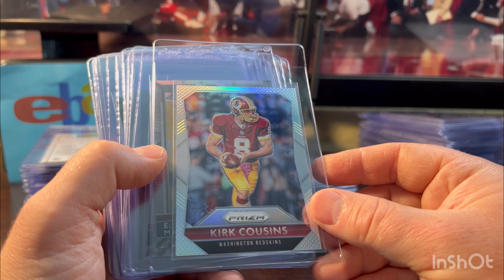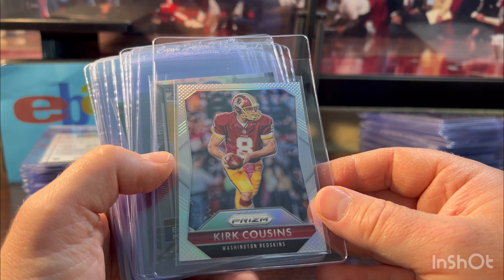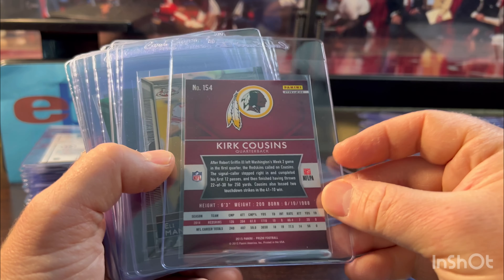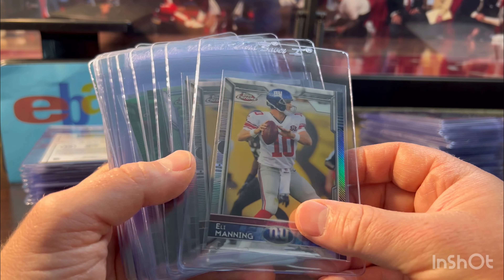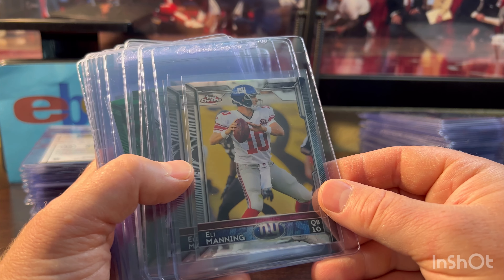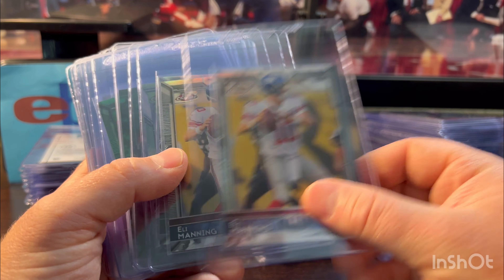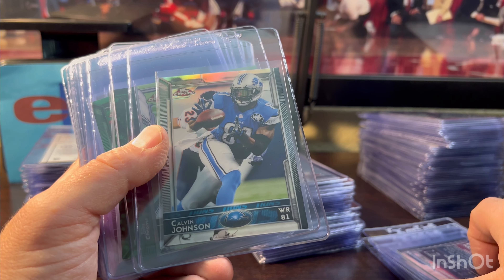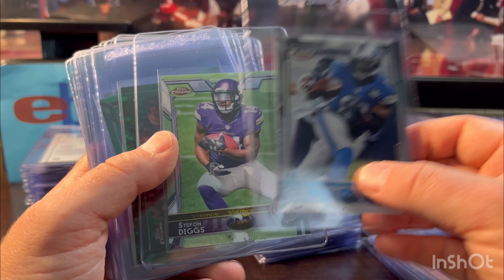Kirk Cousins — I think it's time to start grading some of his second and third-year cards. This is 2015, the silver Prism — looks very nice. Now we're getting into 2015 Topps Chrome, the last year they made it. We got Eli Manning — looked like a 10. Calvin Johnson — his stuff sells pretty well. Refractor, looked like a 10. Stephon Diggs — just a base rookie but nice looking.